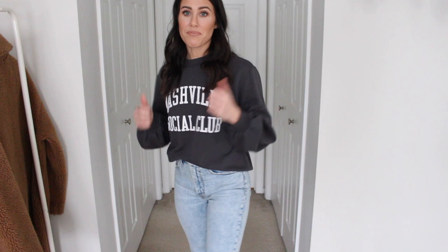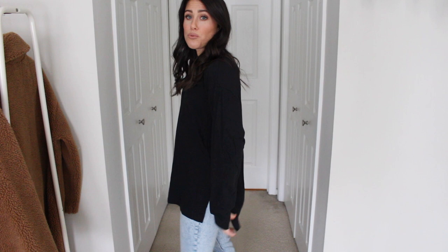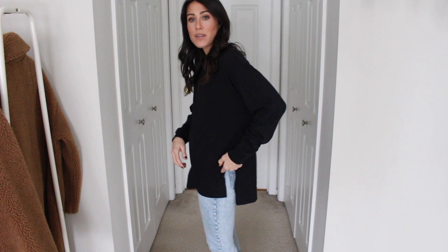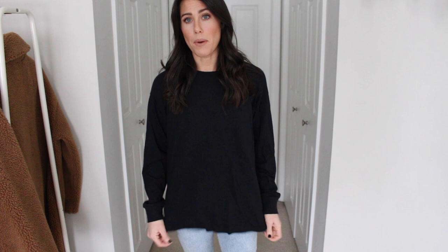Next up is a really great basic that I found at Abercrombie — it is a long sleeve tunic length kind of oversized t-shirt. I got it in the black. It comes in a bunch of other colors as well but it is really really long, perfect for leggings and perfect for bike shorts. The model in the picture had this on with a pair of bike shorts and I love that look. It has a slit on the side and obviously runs really long and oversized. I'm wearing a size small in this. It's a little bit thinner than the other t-shirts but really great quality and great for leggings.